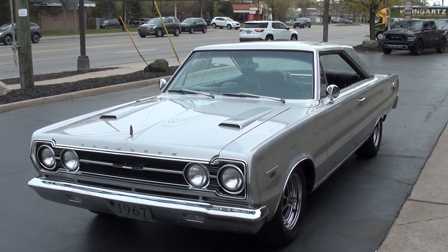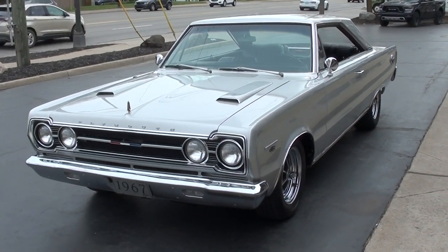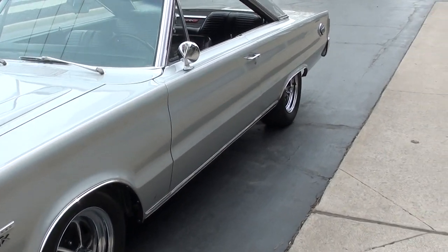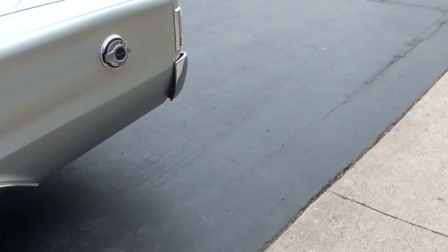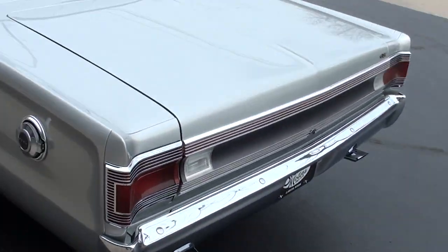Today we're going to take a look at just a gorgeous 1967 Plymouth GTX. Stunning car. I bought this car at a little show I was at down in Tennessee. Killer car, man. Fun to drive. I love this body style. If you're a veteran of my videos, you guys know that this is absolutely one of my favorite cars.